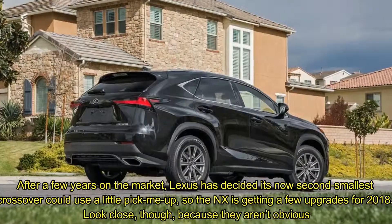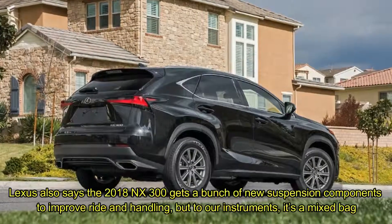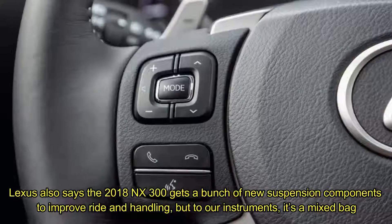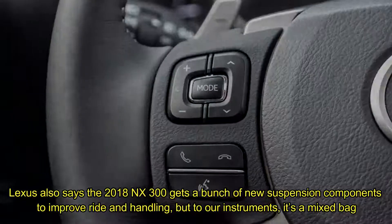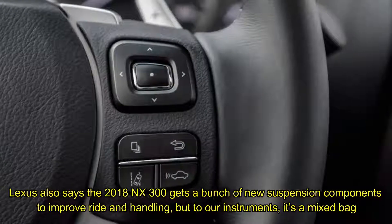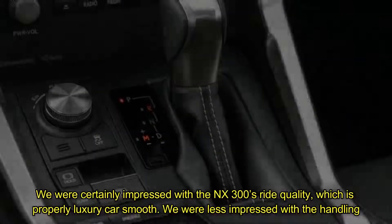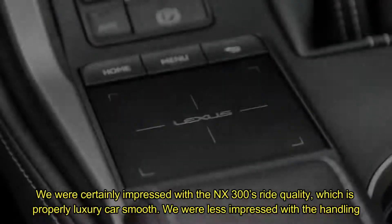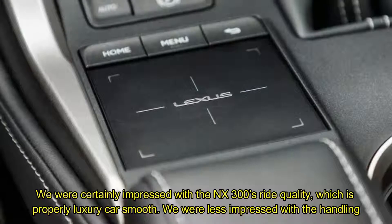Look close, though, because they aren't obvious. Lexus says the 2018 NX300 gets a bunch of new suspension components to improve ride and handling, but to our instruments it's a mixed bag. We were certainly impressed with the NX300's ride quality, which is properly luxury car smooth. We were less impressed with the handling.